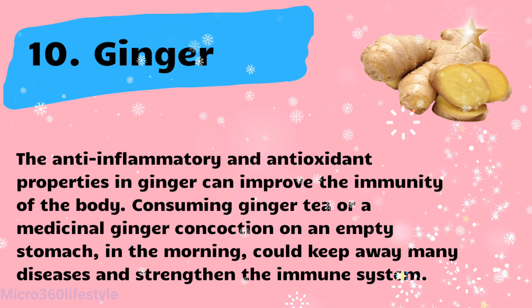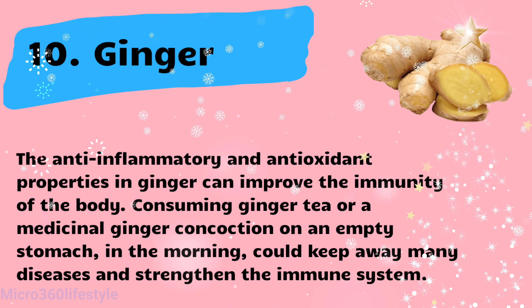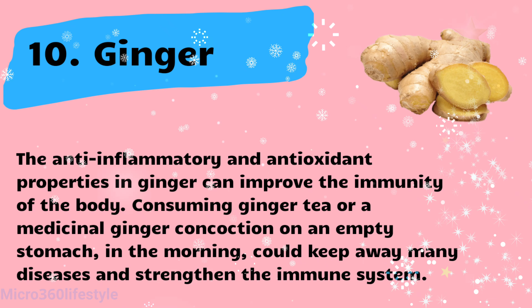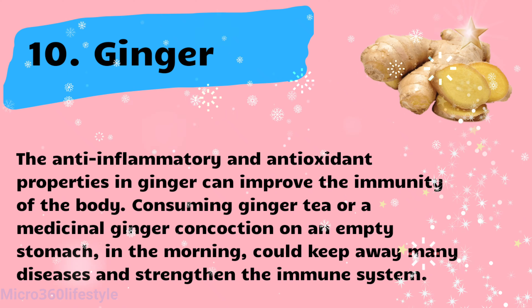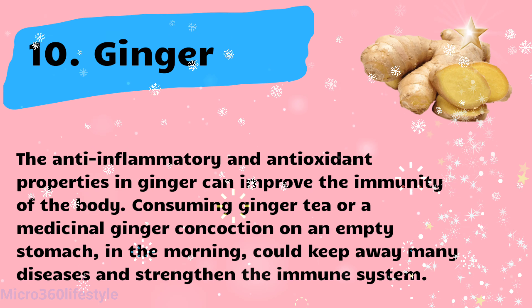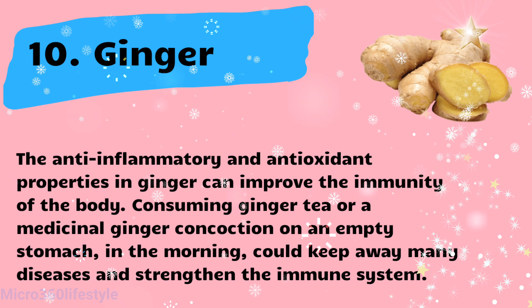Ginger. The anti-inflammatory and antioxidant properties in ginger can improve the immunity of the body. Consuming ginger tea or a medicinal ginger concoction on an empty stomach in the morning could keep away many diseases and strengthen the immune system.